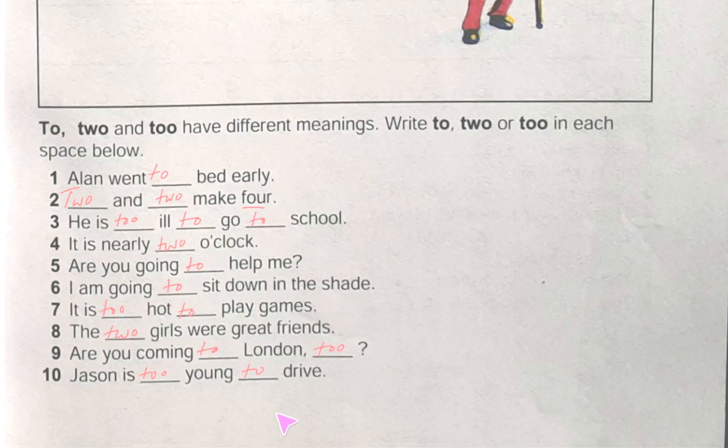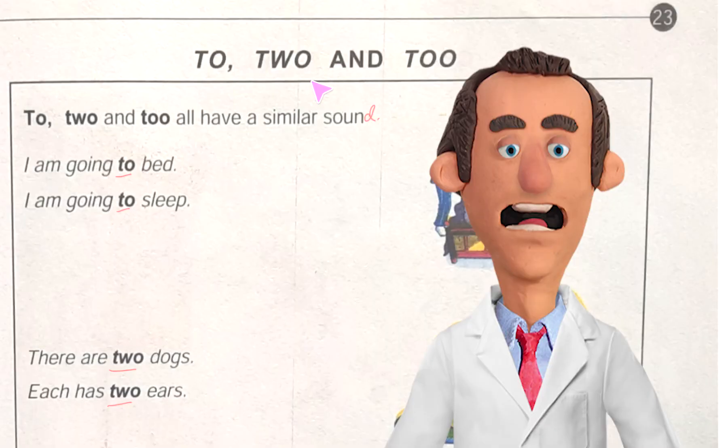So today we have done an interesting topic — 'to', 'two', and 'too'. These words sound similar but they are different in meaning. We have done an exercise where we used them, and I think you have used them correctly. Next day I am coming to you with page number 24, where we will find the topic 'Children at Play'. Bye for today.